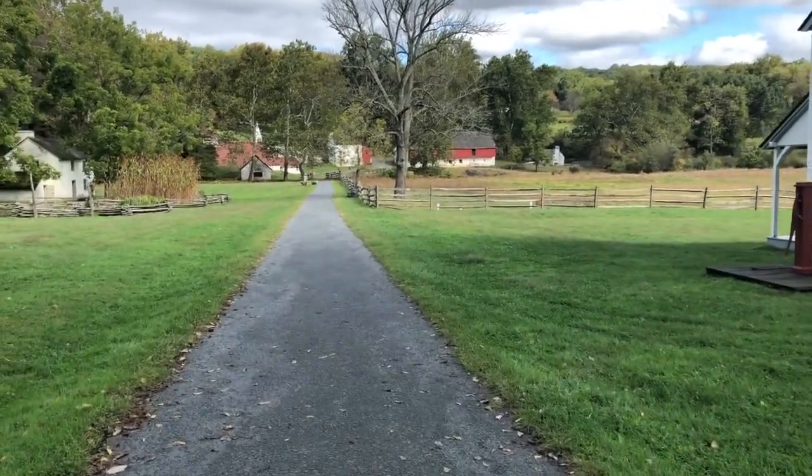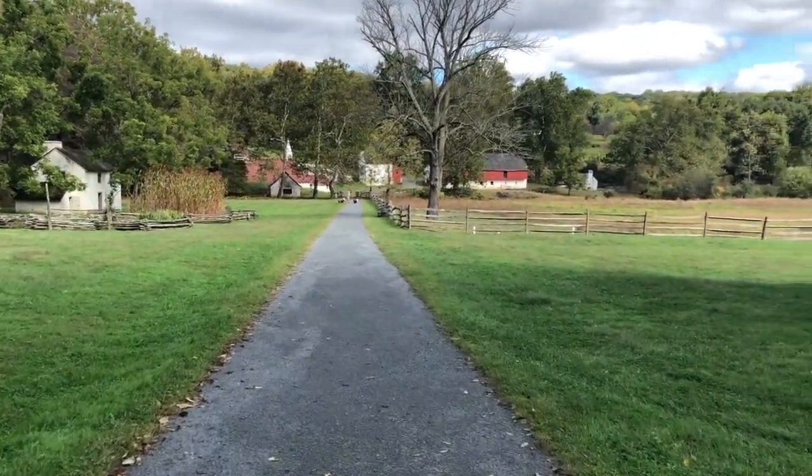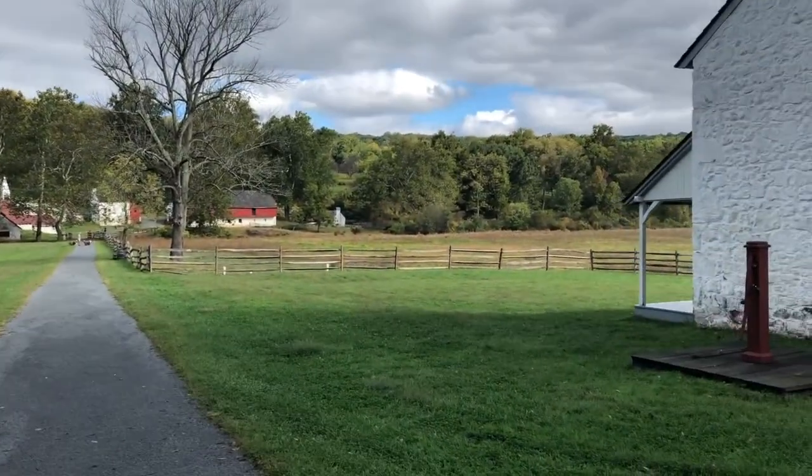Breezy day, yes. We had a nice thunderstorm last night. I woke up to this.